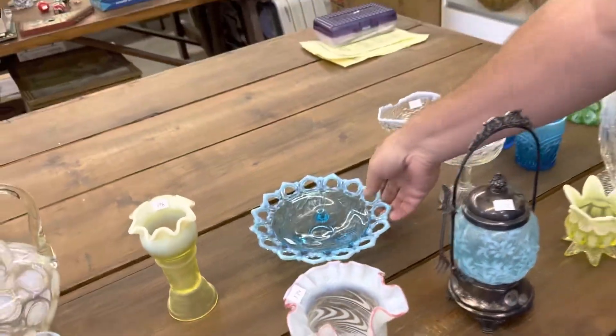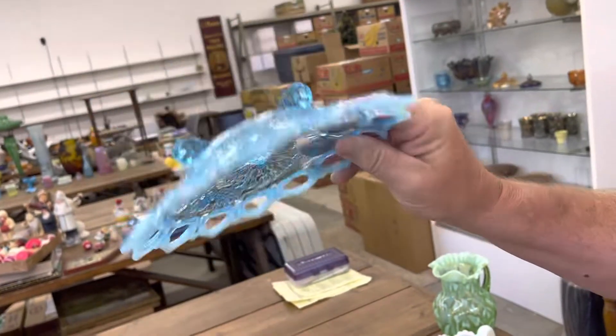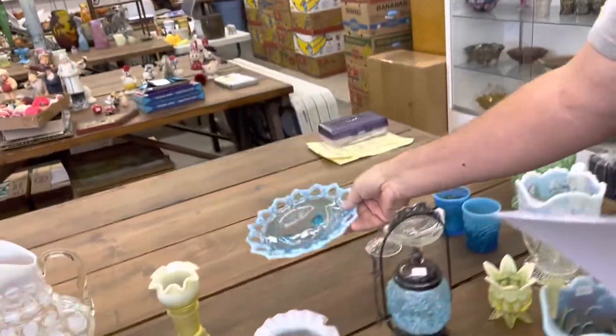Wild Rose Open Edge — you'd almost call this a plate, but I called it a bowl. It's footed. I think I called it a dish — I'll let you guys decide what you want to call it.